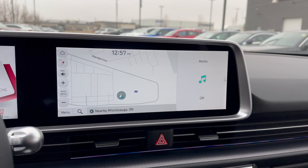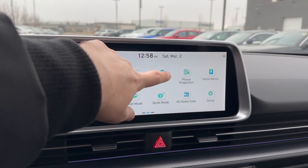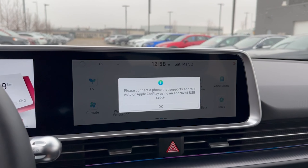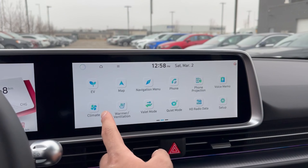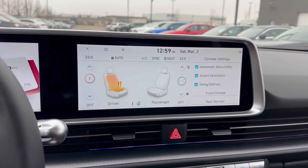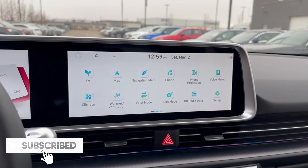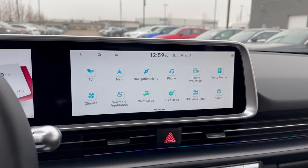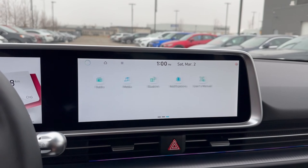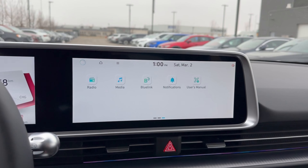Next is the map section, which is nice and smooth, followed by the navigation menu to search for destinations. There's a phone section once you've paired your device, a phone projection section, and voice memos. The climate section is accessible here or via the controls below. The warmer ventilation section controls heated and cooled seats. There's also valet mode, quiet mode, HD radio data, and a settings menu where you can adjust vehicle preferences including ambient lighting, radio, media, Bluelink, notifications, and the user manual.